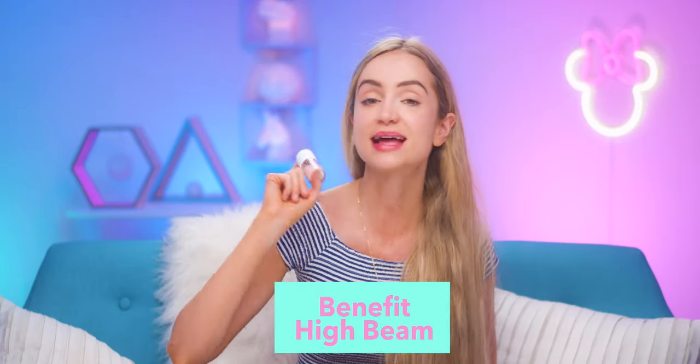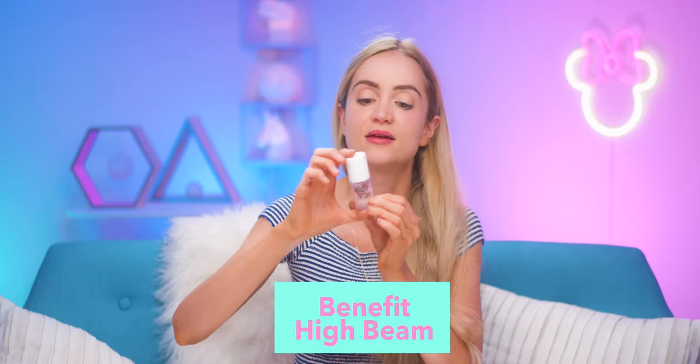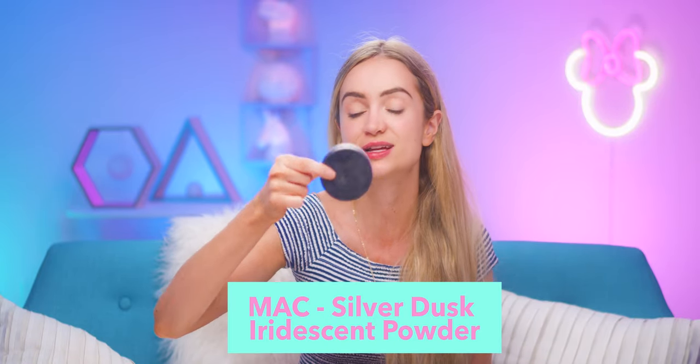A good highlighter just makes all the difference. This High Beam from Benefit is spectacular — I've been through many of these as well. And if you need to seal it in, this is a Max iridescent powder in Silver Dusk. I don't think they make it anymore, but it's an iridescent powder.